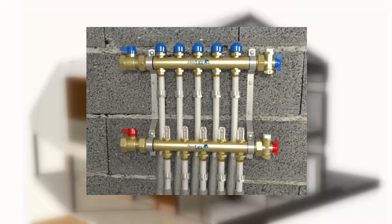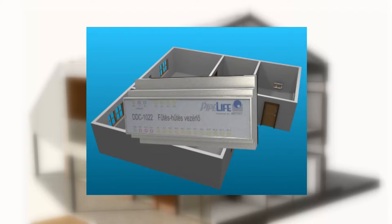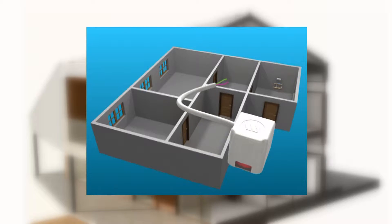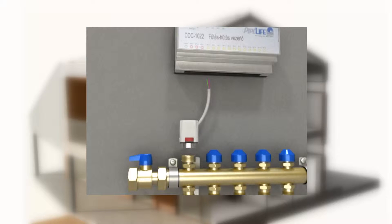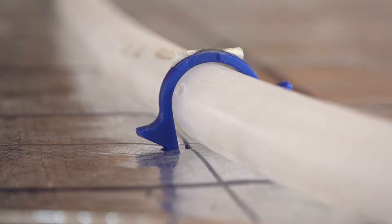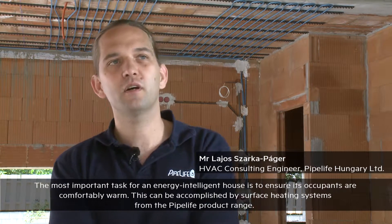The heating system can even be controlled via the internet using a tablet, which allows continuous monitoring of the room temperatures, air humidity and the storage of data. This was also a particularly important factor when building the model house. Pipelife Hungary KFT provided the pipes and the controlling system for heating and cooling.